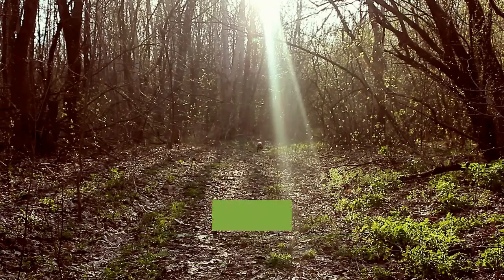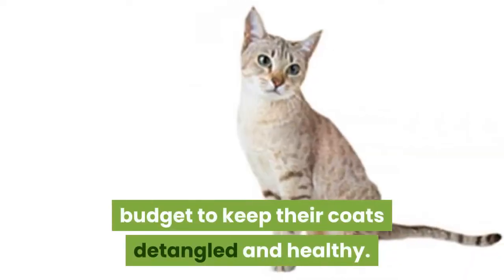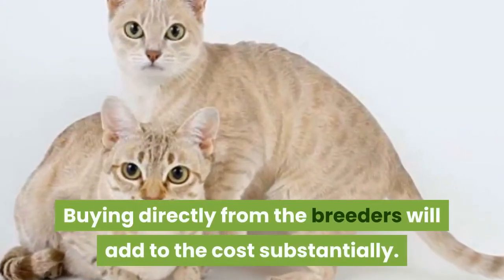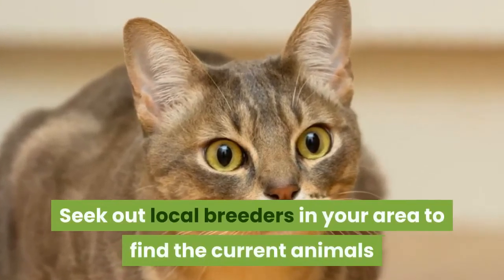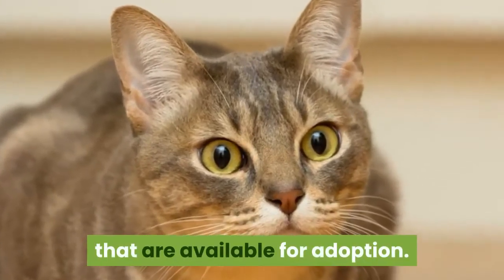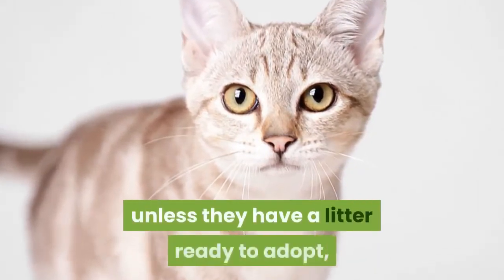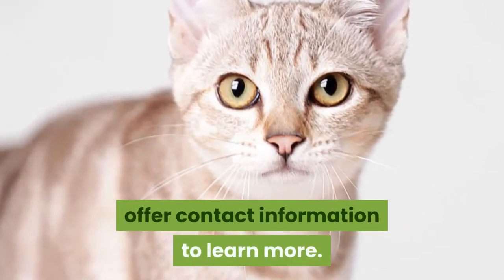If you adopt one, you should expect to add another $1,000 to your yearly budget to keep their coats detangled and healthy. Buying directly from breeders will add to the cost substantially. Seek out local breeders in your area to find the current animals available for adoption. Some breeders will not publish their official prices unless they have a litter ready, but their online advertisements will offer contact information to learn more.